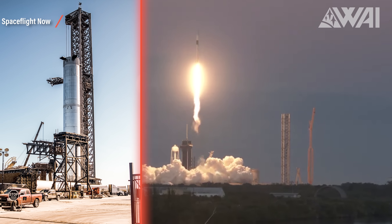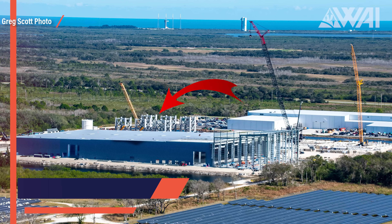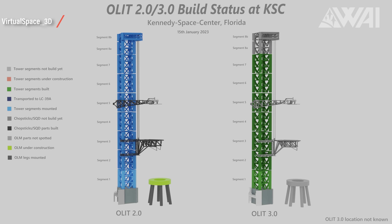So we have one tower at Starbase in Boca Chica, Texas, and one almost assembled at Kennedy Space Center, Florida. But there's another one — another set of segments intended to be assembled into a third Mechazilla. This one, beautifully captured by Greg Scott on January 10th, has segments located at Roberts Road, SpaceX's Star Factory — intended to put out three Starships per week once in full production mode. Looking at the pictures taken by Greg, we can spot seven segments on the ground. And looking at the OLED build status diagram from Virtual Space 3D, these Mechazillas consist of seven full segments, one short one, and the crown segment on top. So we almost have a complete second Mechazilla build.